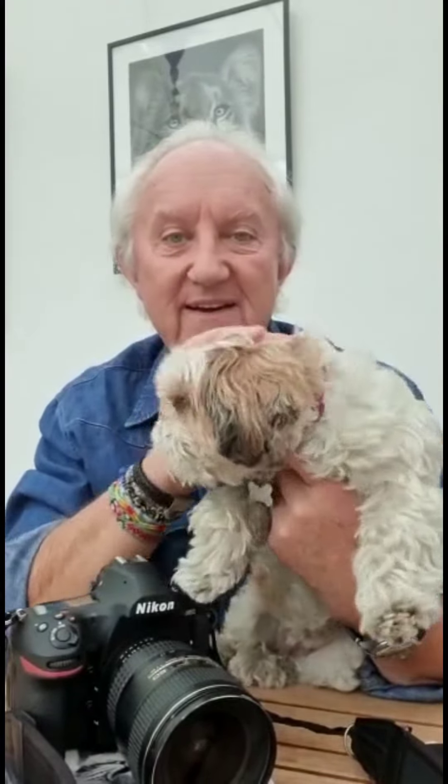Hello everyone. This is me and my little Shih Tzu. Lots of people have been asking me about a few tips for photographing dogs — well, basically animals in particular. I'll just put her down and explain a couple of things to you.